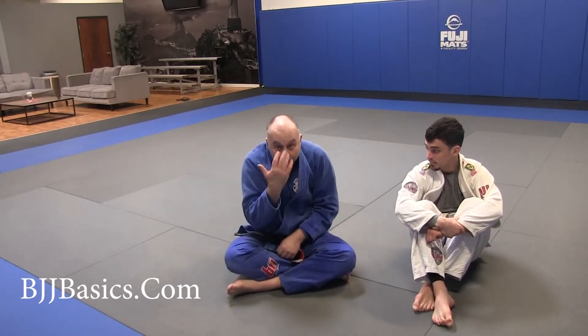Hope this helps. Whenever you're in half guard, always defend the underhook, defend your face, and look for those back take opportunities.